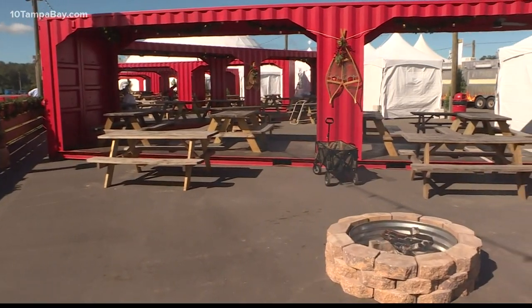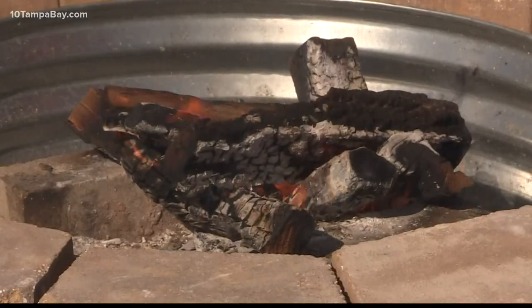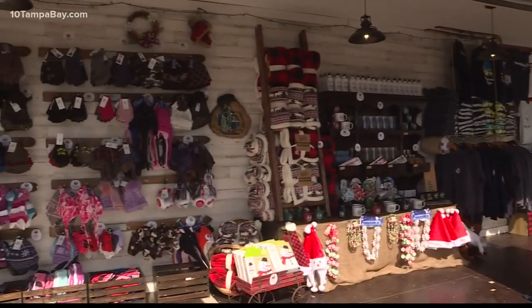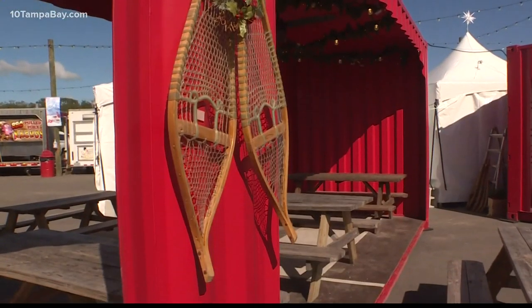We really wanted to develop kind of an air of escapism for a lot of Floridians. People love living here in Florida, but always around this time people are like, I wish we had a little bit of that winter feel, that kind of Christmas atmosphere. And we definitely wanted to provide a winter kind of ski resort lodge feel here.